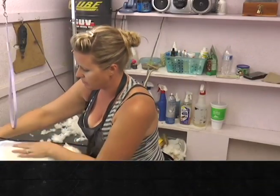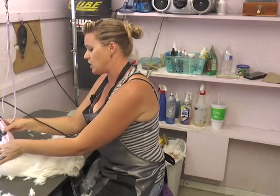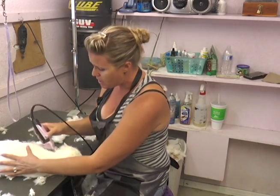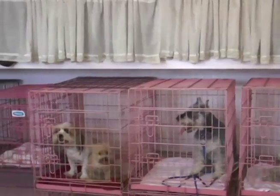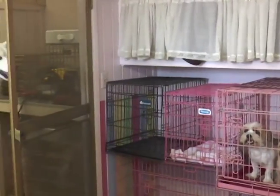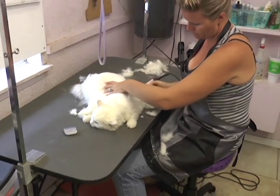Most people don't know the extent that it takes to groom a dog. They think they're going to come in just like a barber shop or a hair salon, sit in the chair, get worked on, and go home. It takes about two and a half hours for a little dog to do a complete groom and about four to five hours for a big dog. We do whatever pre-haircut we have to do — whether it's a shave, brushing out knots, or whatever.